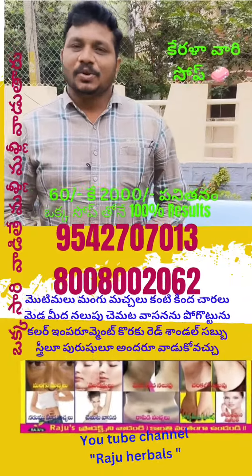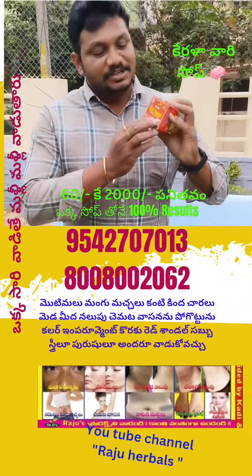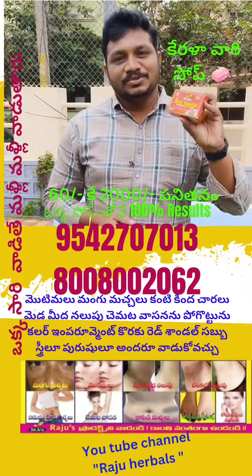First, Raju Enterprise presents Raju Red Sandals soap. This Raju Red Sandals is a use item — a red sandalwood-based product for skincare.